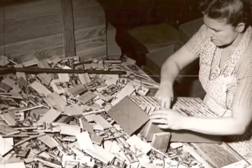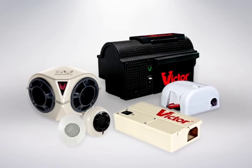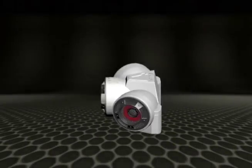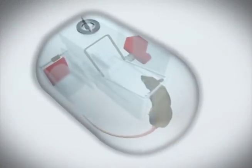The original Victor Mousetrap, however, was just the beginning. Since its invention, ongoing research and innovation have given Victor the broadest line of rodent control products in the world. Victor is proud to be the leader in modern rodent control. Our successful lineup includes ultrasonic repellents, electronic traps, and hygienic traps.